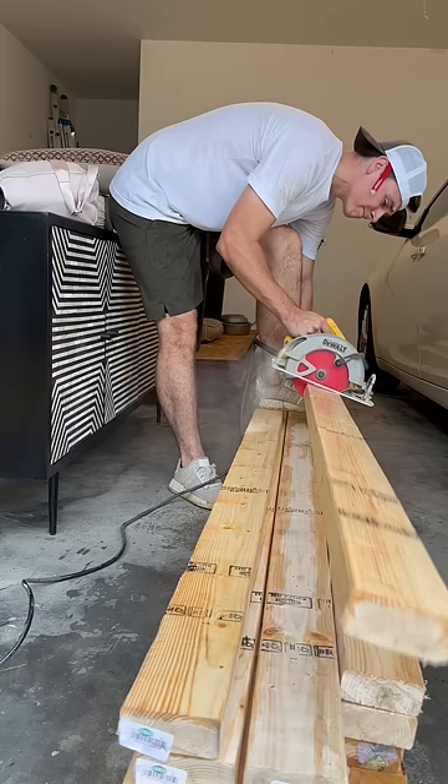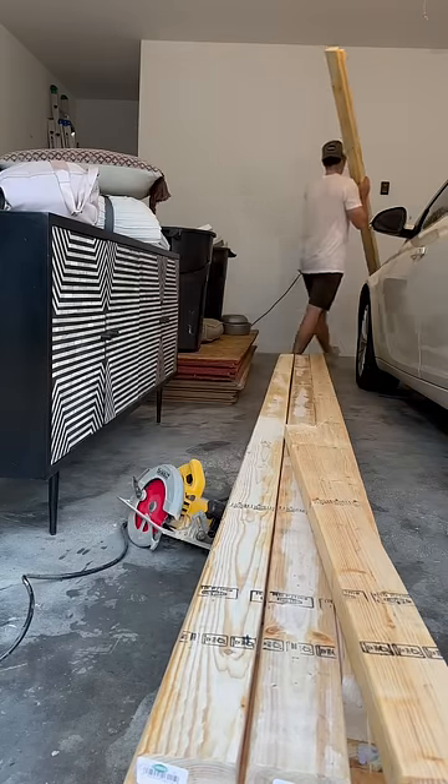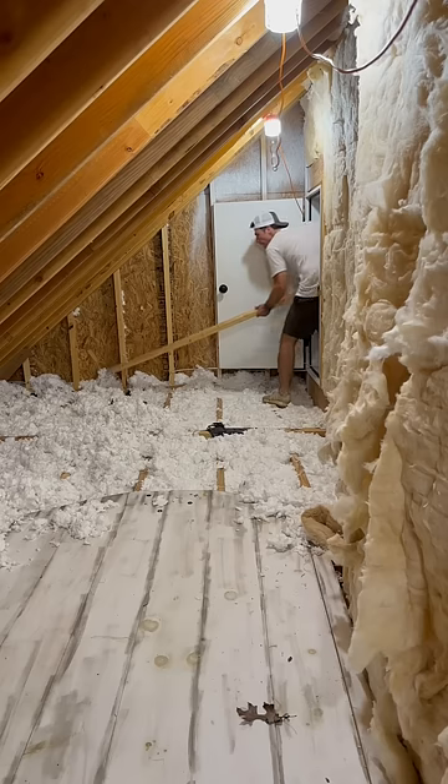I need two different options for storage: shelving for small items like picture frames, and large flat areas for extra furniture.